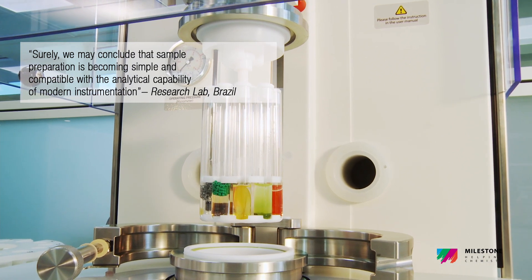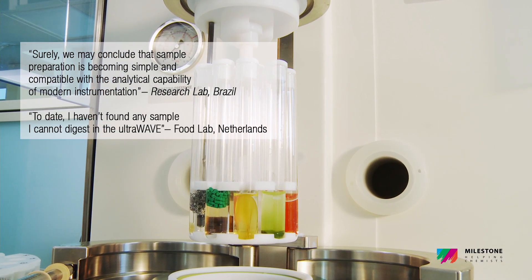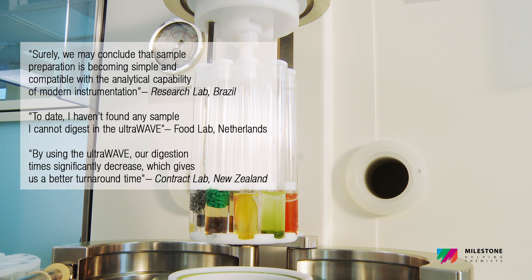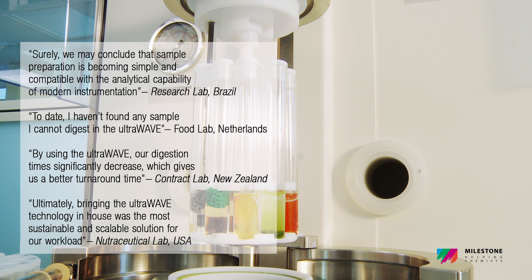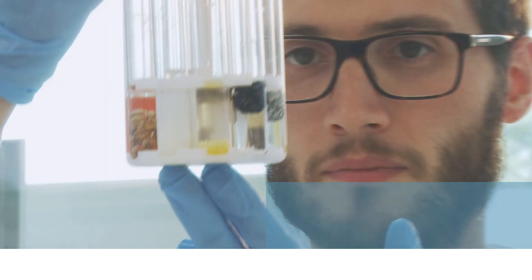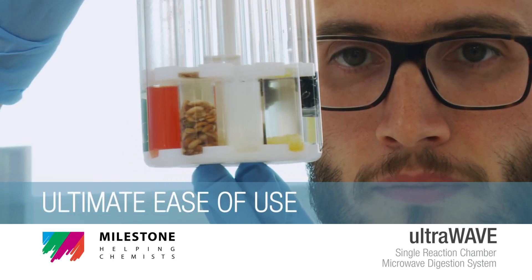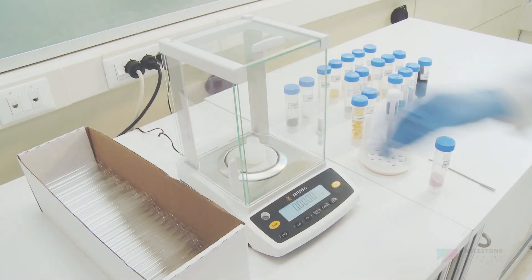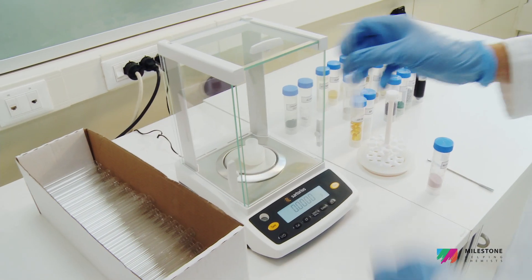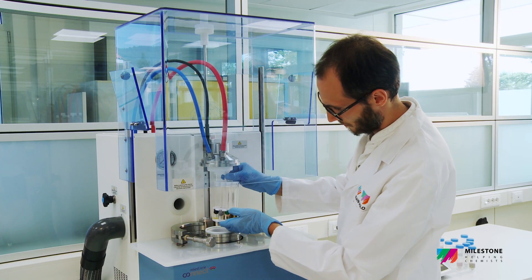Cost-effective vials use. Ultimate ease of use. In the UltraWave, samples are weighed into vials with the suitable reagents, then placed into the rack.